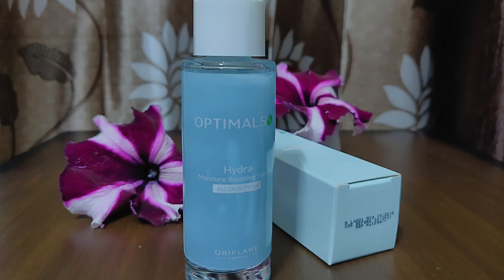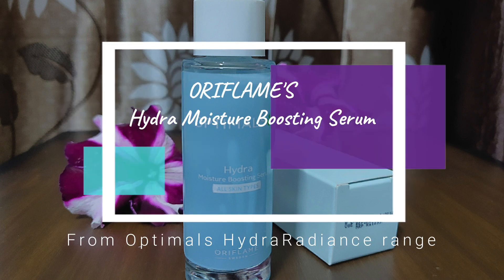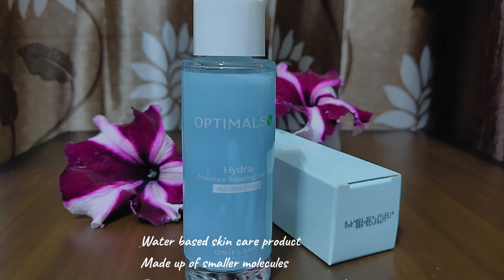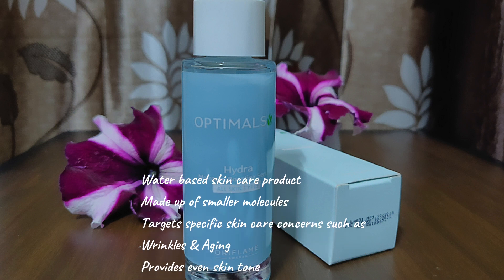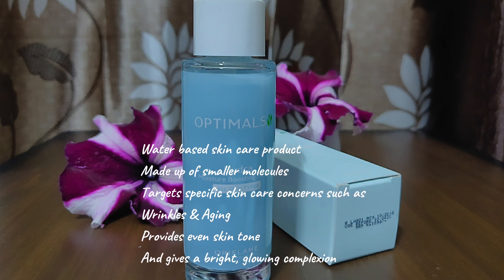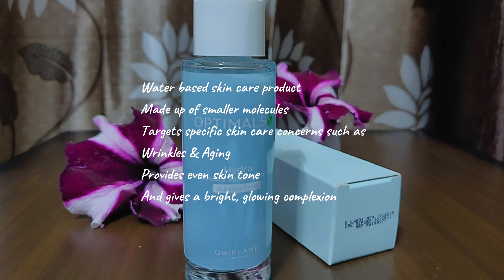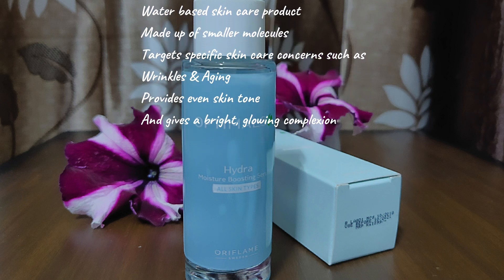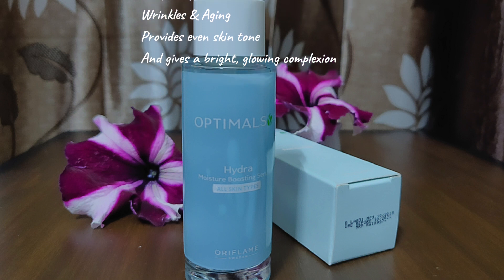Hello lovely viewers! Today's review is about Oriflame's Hydra Boost Serum. Before moving on to the review, let me tell you the basic function of a serum. Serum is a water-based skincare product that is applied on skin after cleansing but before moisturizing. Serum is made up of smaller molecules that can penetrate deeply into the skin and deliver a very high concentration of active ingredients.